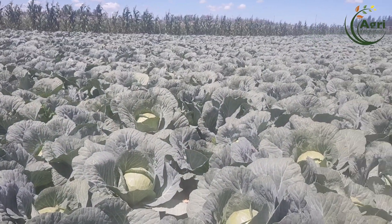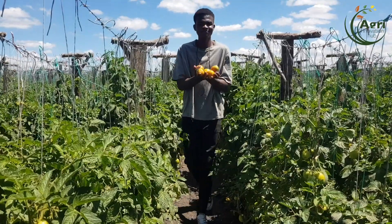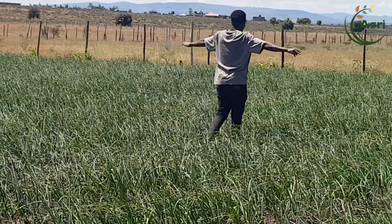In this farm we plant mainly three crops. We have cabbages, as you can see, then we have tomatoes on the other side, and we also have onion.